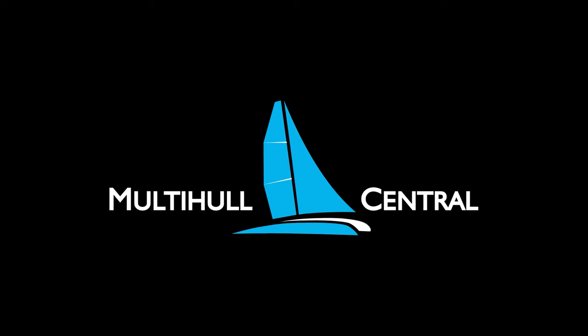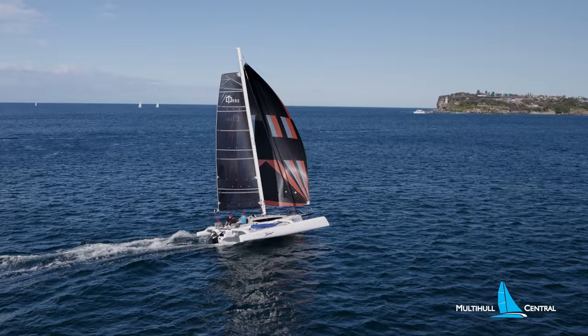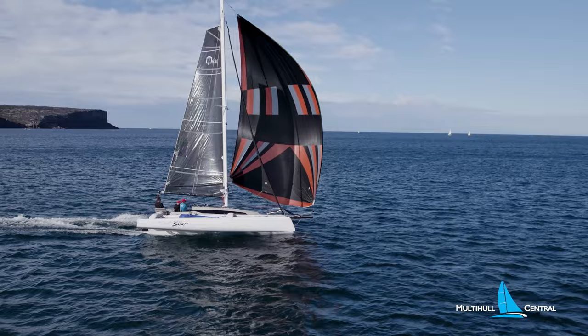The Corsair 880 Sport is like the aquatic love child of a Ferrari sports car and the 4x4 off-road camper van, combining incredible performance with cruising livability capable of coastal journeys.